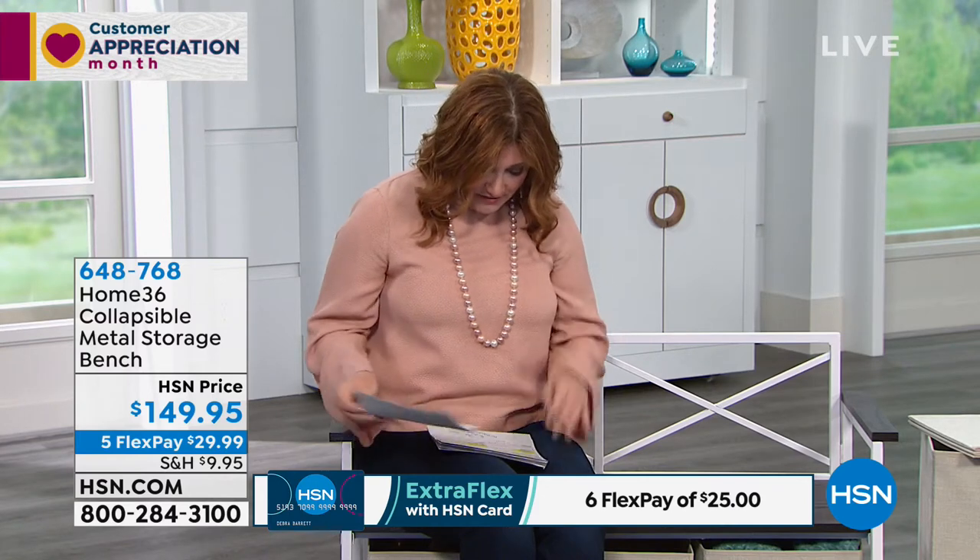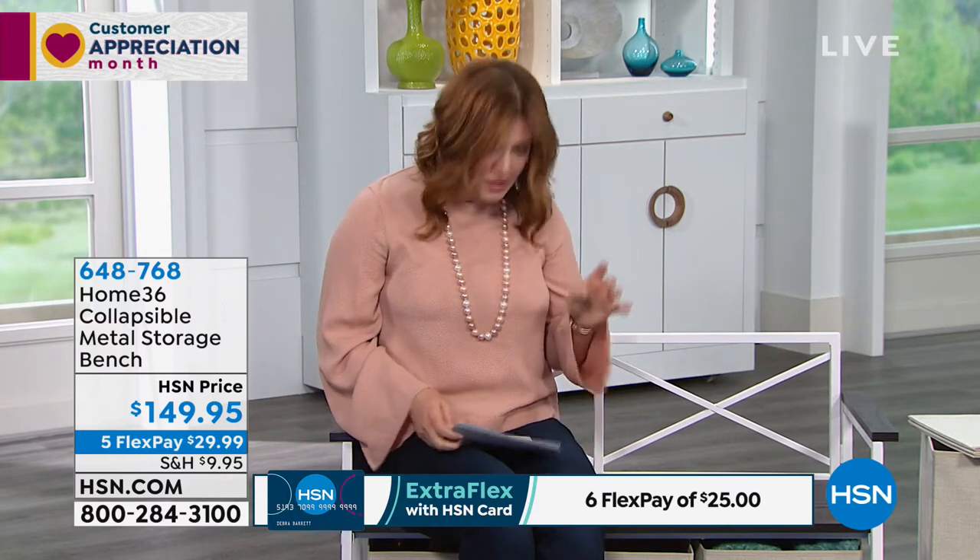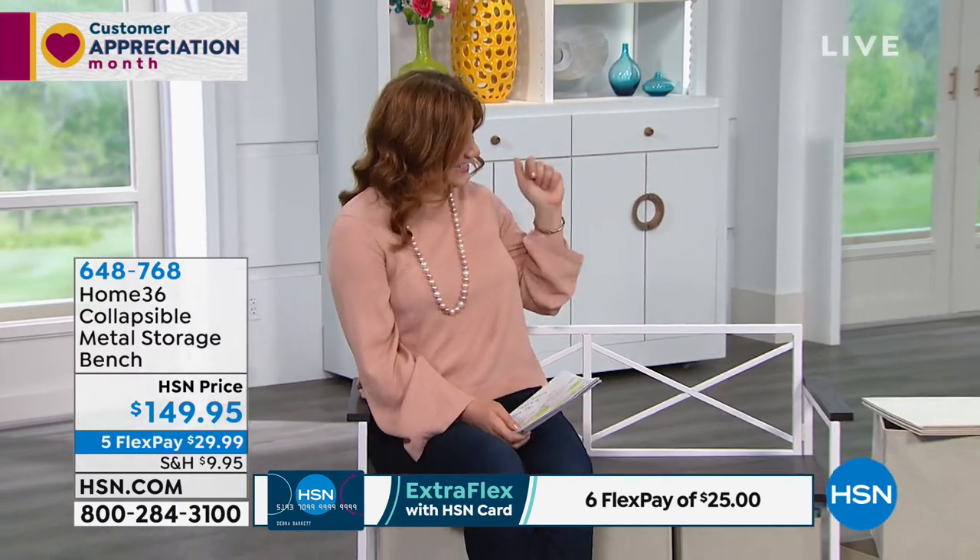We have a very special guest joining us — Amy Garten. Come on in! Do you want to sit next to me? Talk about this amazing bench that we have here. I always like to sit down to put my sneakers on, and this is such a nice spot to be able to do that.